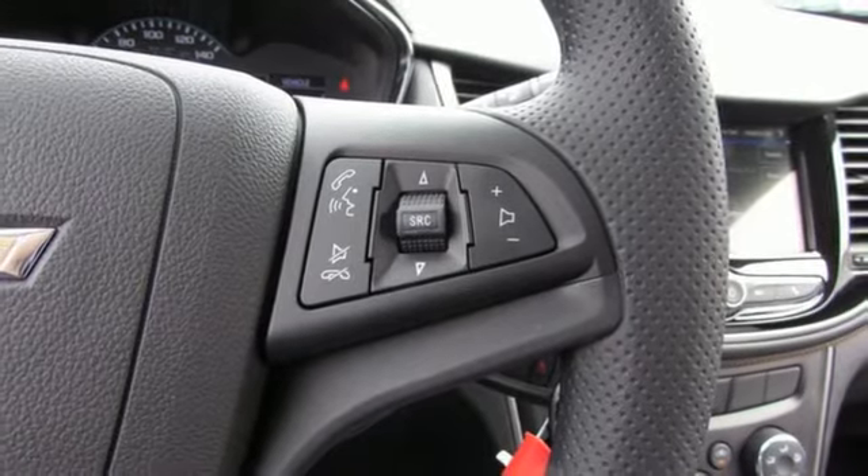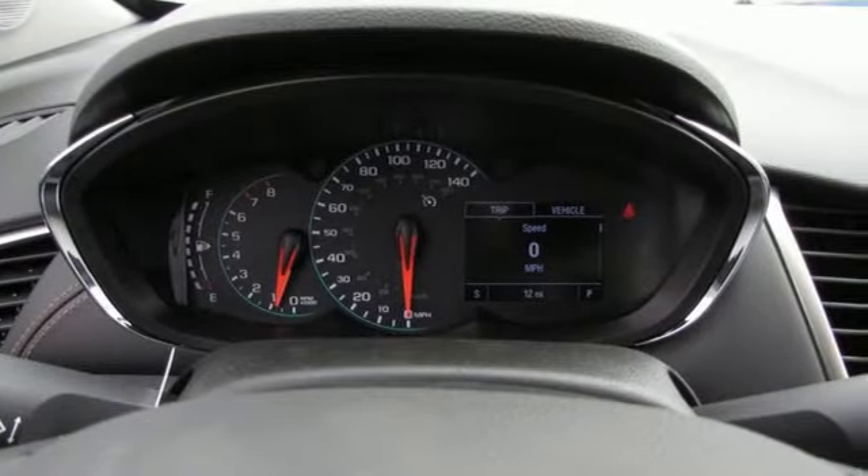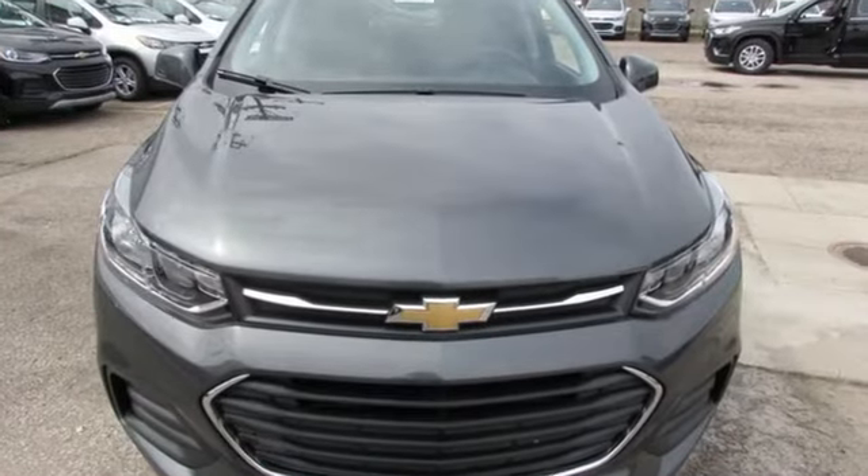Car and Driver notes that Trax is designed to appeal to an audience that places a priority on style. In a Chevy, the journey matters more than the destination.